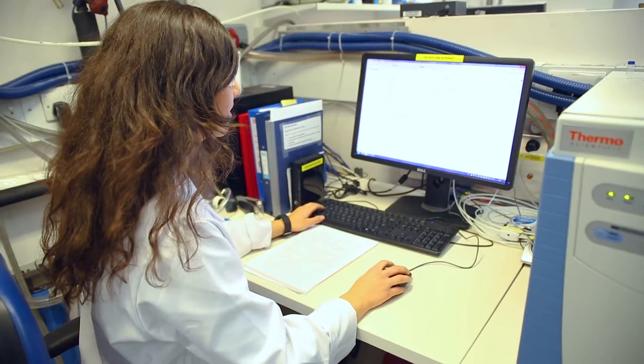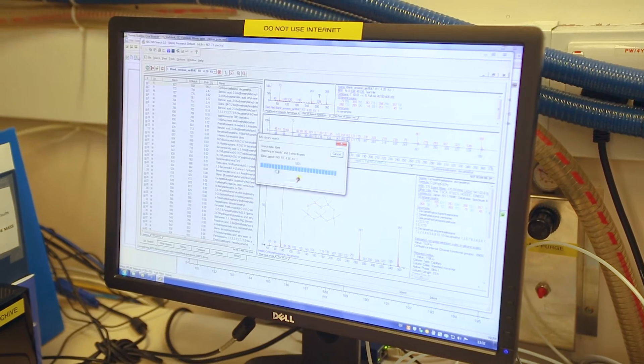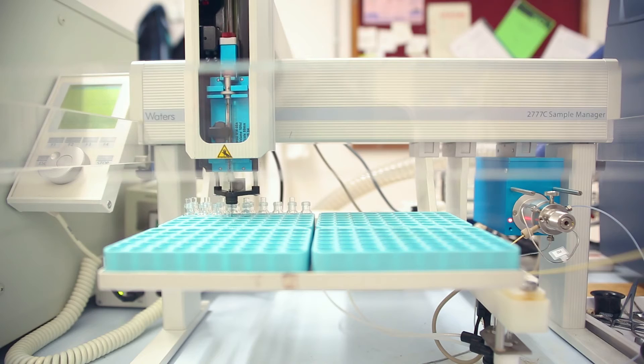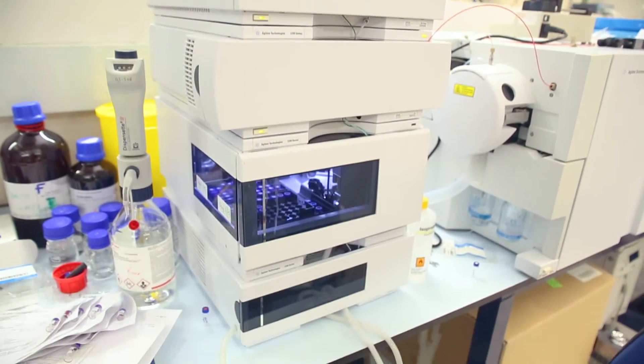You will learn to develop expertise in data processing using a variety of software, and to critically evaluate data from complex matrices such as biological fluids, networks of sensors, or from sophisticated instrumentation, chromatography and spectroscopy.